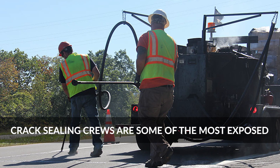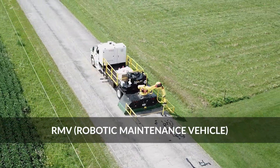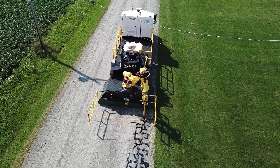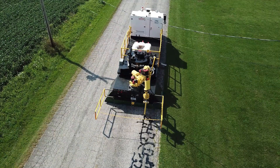Crack sealing is one of the most effective ways to preserve our roadways, but it also exposes the worker directly to traffic. That is why we created the Robotic Maintenance Vehicle, or RMV. The RMV automatically finds and seals cracks without exposing any workers to the dangers of the roadway.